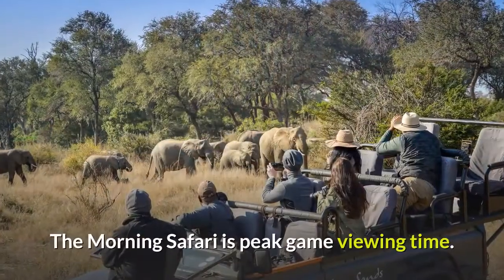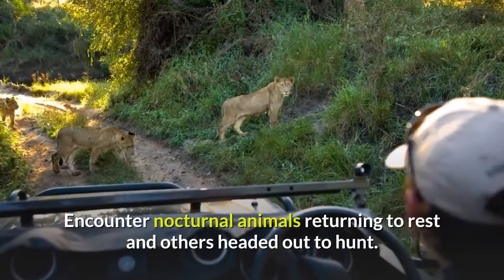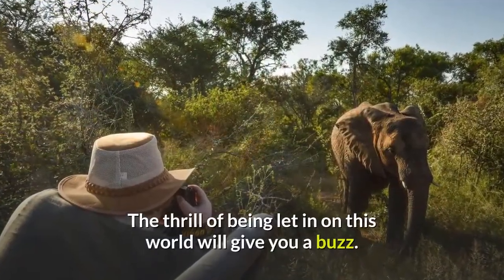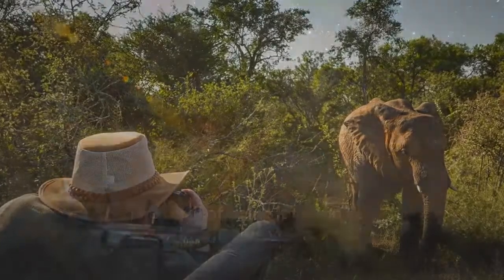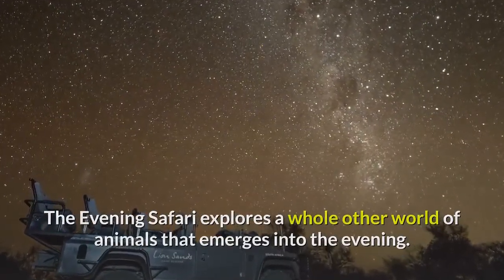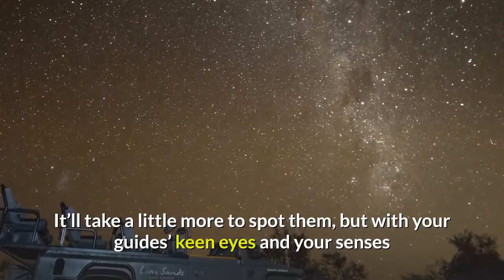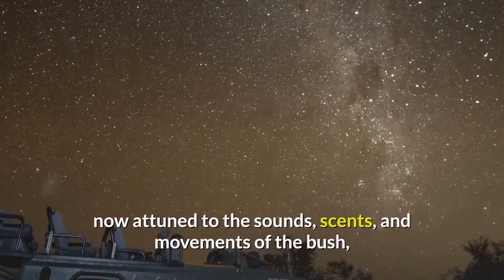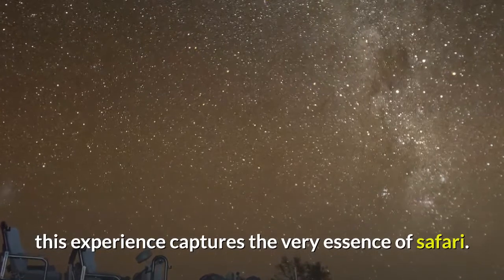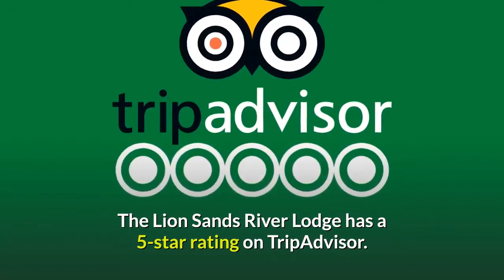The morning safari is peak game viewing time. Encounter nocturnal animals returning to rest and others headed out to hunt. The thrill of being let in on this world will give you a buzz. The evening safari explores a whole other world of animals that emerges into the evening. It'll take a little more to spot them, but with your guide's keen eyes and your senses now attuned to the sounds, scents, and movements of the bush, this experience captures the very essence of safari. The Lion Sands River Lodge has a 5-star rating on TripAdvisor.